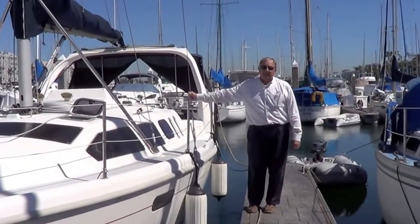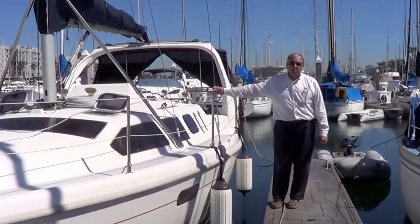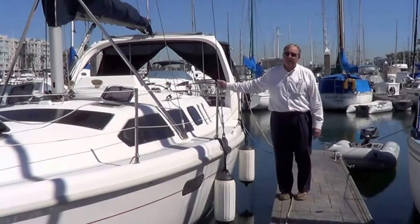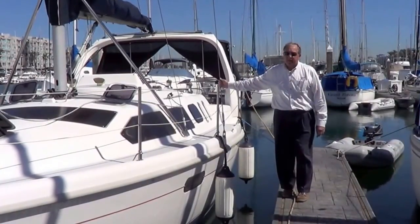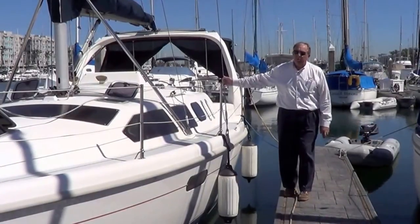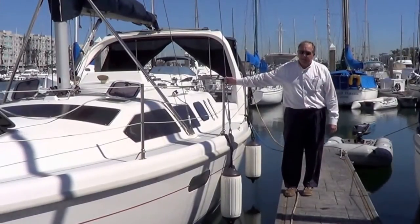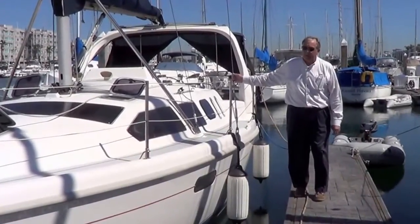I'm Buzz Stoddard with Cruising Yachts here in beautiful Marina del Rey. I'd like to show you through our newest listing, Star Chaser, a '99 Hunter 310, 31-footer. We're very pleased with this listing. I sold it to its current owner — they're now moving up — and I'm very pleased with the way the boat has been maintained and upgraded over the past couple of years.